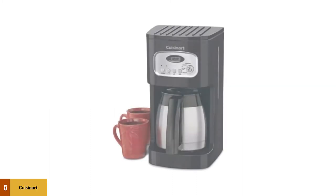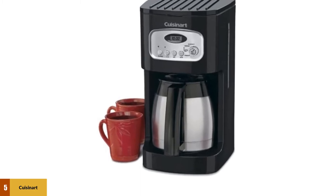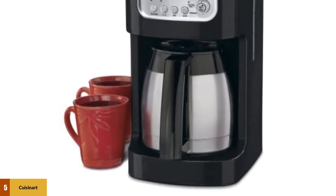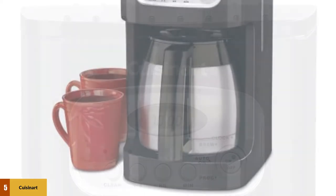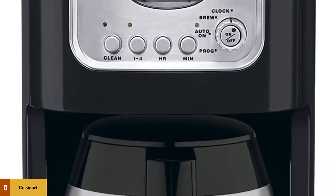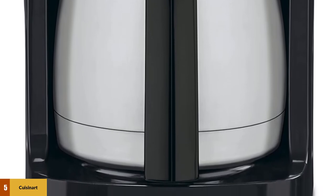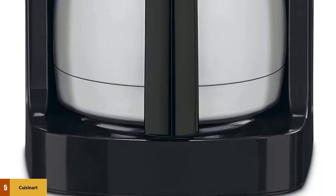At number 5: the Cuisinart Classic Thermal Programmable Coffee Maker. The machine comes with a permanent gold-toned coffee filter to reduce waste — no more paper filters clogging up your garbage. The thermal carafe keeps your coffee heated at just the right temperature, so you can slowly drink cup after cup without needing to reheat. With its 24-hour programmability, this machine is an early riser's best friend. Simply place the coffee grounds in the top, ensure the water tank is full, and program your coffee for whatever time you wake up.